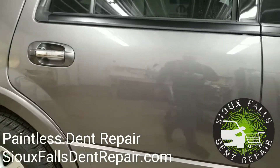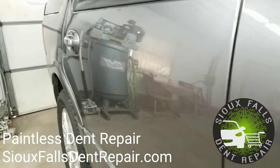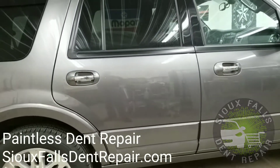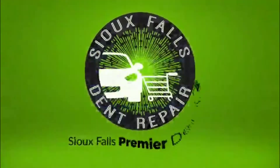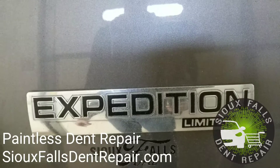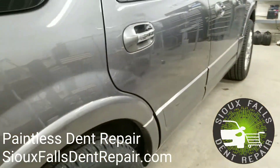Once we take depth and diameter measurements and also check the backside for obstructions, we're able to begin the repair. Here we are just finishing up with the repair on this right rear door of this Ford Expedition.